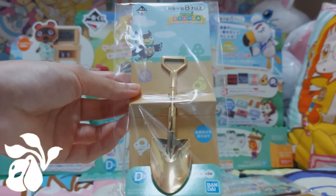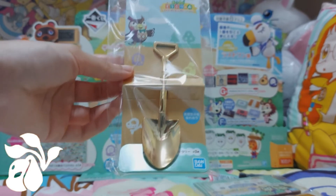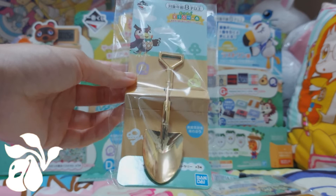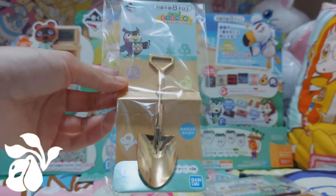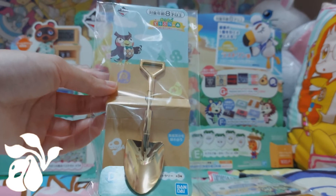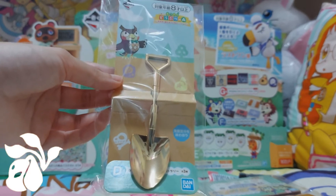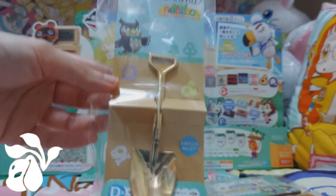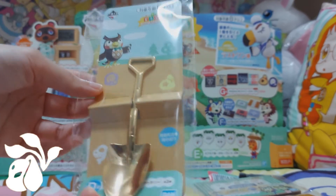Next up we have the D prize spoon shovel. This one is definitely very, very cute and I really don't want to use this spoon because it's just too adorable — I'd prefer it as a decoration. I had a hard time choosing because there are three kinds: bronze, silver, or gold. Despite not playing much Animal Crossing, I just went for the gold, hoping it can help me find some treasures or bring a little luck for 2022.